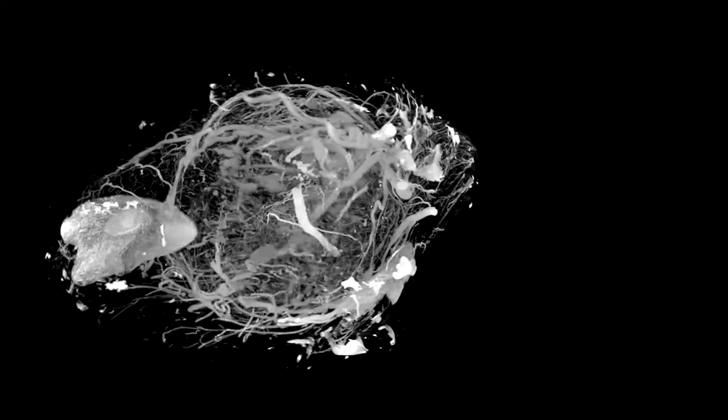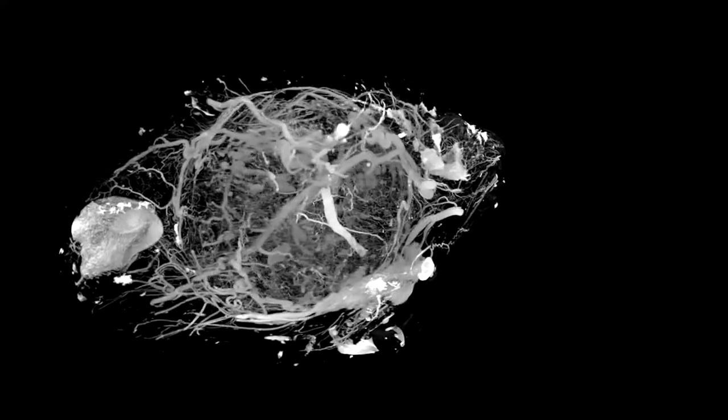We're also able to create a map of glucose uptake across the tumour. The nice thing about that technique is we developed it here and were then able to translate it across to the hospital. Within about two or three weeks of finishing the project here, we tried the first patients out. It's lovely when you see the MRI techniques move to the hospital straight away — and that's one of the big advantages of MRI.